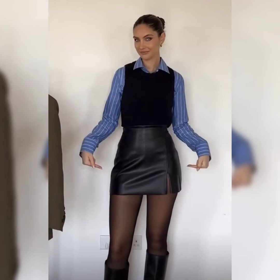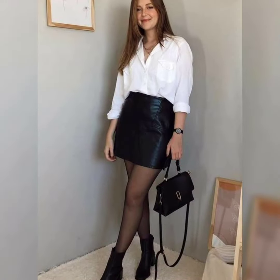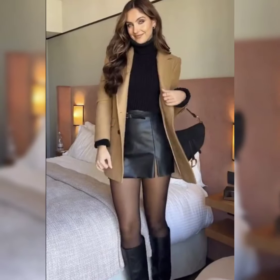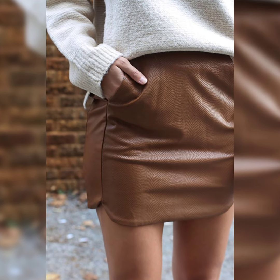You can style your skirts with different combinations of tops, blouses, jackets, and different other accessories. I suggest you to watch this video till the end for more designs and more ideas.